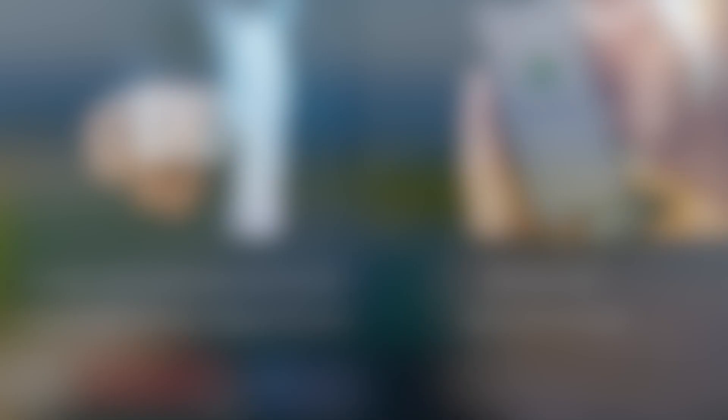That's all I have for today. If you've enjoyed today's video, please give my content a like. Become a subscriber if you haven't done so already. Click on the notification bell and choose all so you get notified immediately when a new video is uploaded. Share these videos with others so they too can benefit. Don't forget to visit my webpage mikemasterspresents.com and follow me on Instagram at mikemasterspresents. Until next time, have a great day.